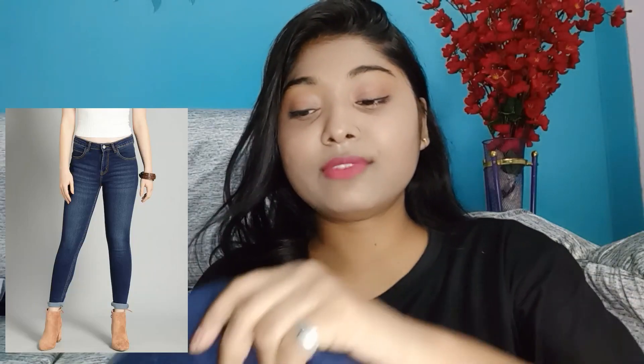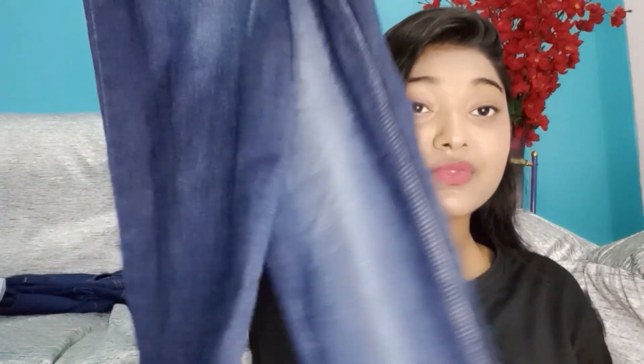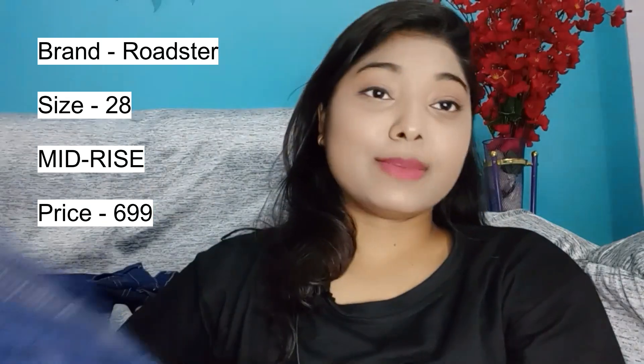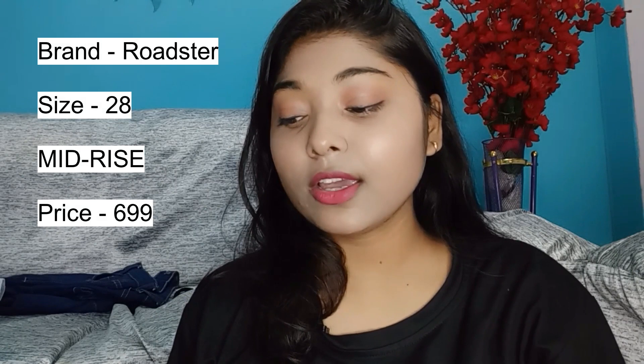My third favorite jeans is this one. You can see these jeans are a different kind of color — it's a blue, faded type of color, and the material is also different. It goes very well with each top. It's size 28, not high-waisted — it's a normal regular fit jeans.